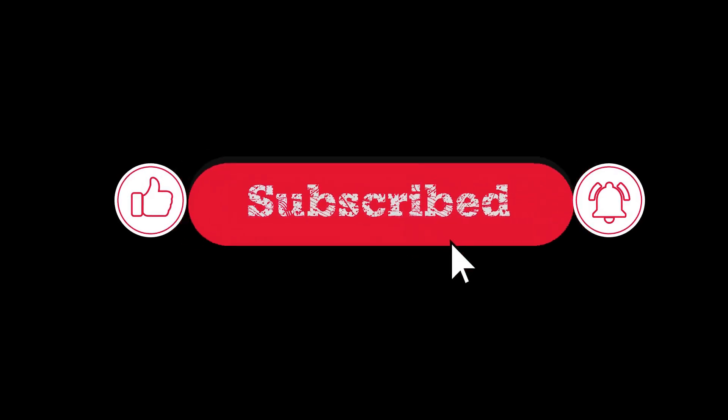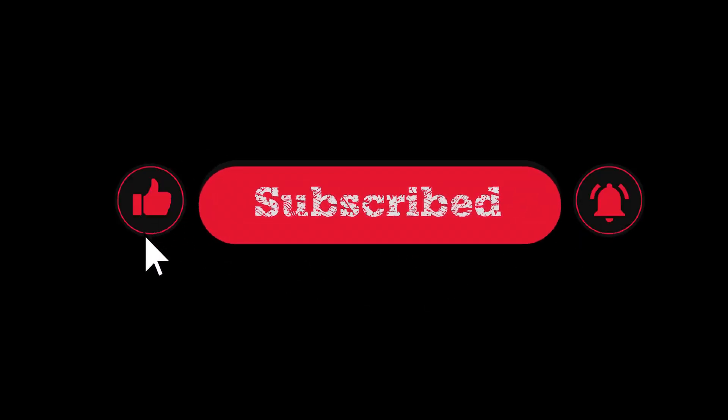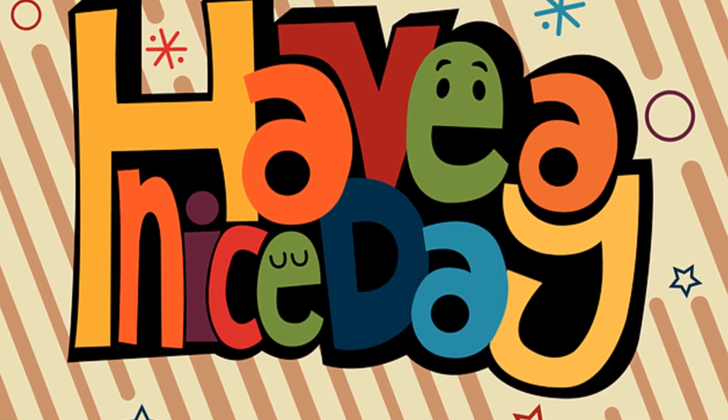If you found this video helpful, don't forget to like, subscribe, and ring that bell so you don't miss any future updates. Thanks for watching, and happy gaming!